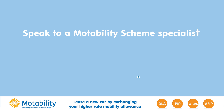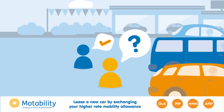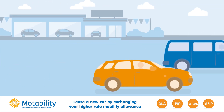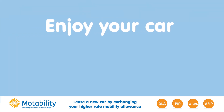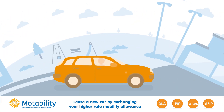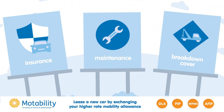To get started, speak to the Motability scheme specialist at your dealership. Talk through your options and then test drive the cars to see which one is right for you. And finally, all that's left to do is enjoy your car — drive away with the peace of mind that everything's included in our worry-free package.